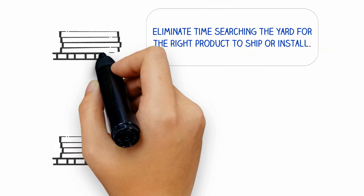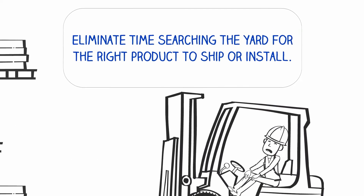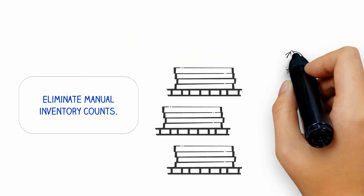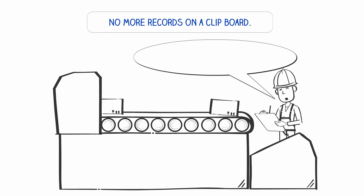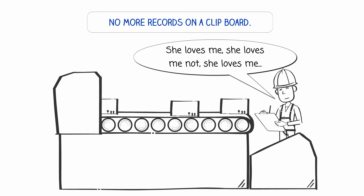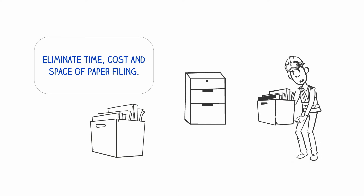Eliminate time searching for the right product to ship or install in the construction sequence. Eliminate time spent conducting manual inventory counts. Eliminate the monotony and inaccuracy of entering records on a clipboard. Spend more time doing real work instead of filing.